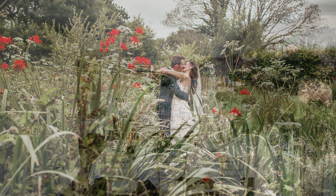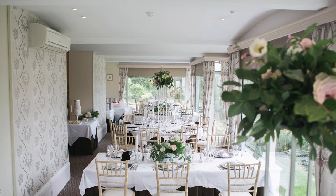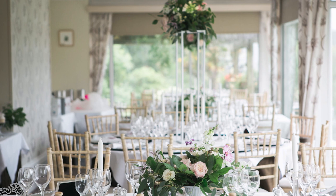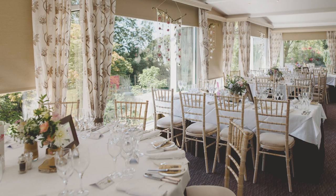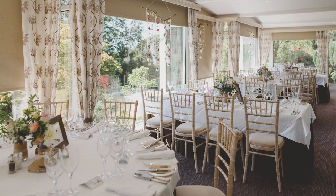This is our lovely restaurant where we'd have the wedding breakfast. There are lots of options in terms of layouts depending on numbers. For weddings over 30 guests we tend to recommend a mixture of large circles and rectangles each seating six to ten guests — we tend to find that more sociable.